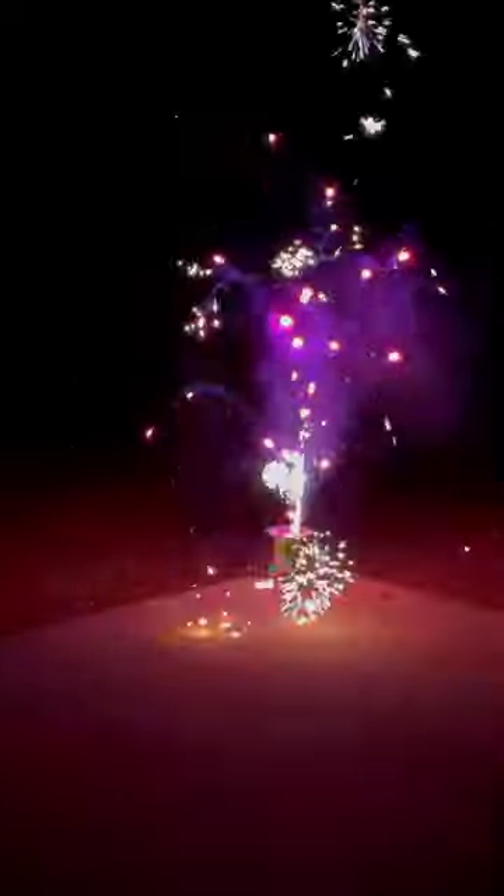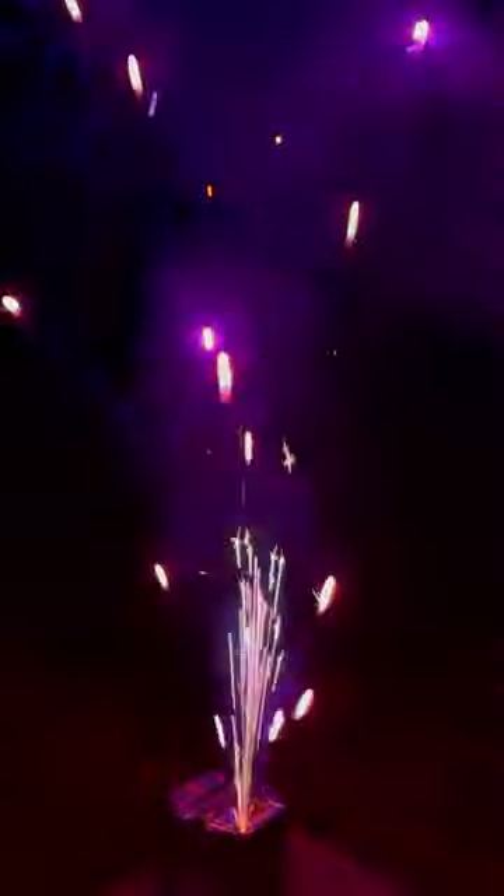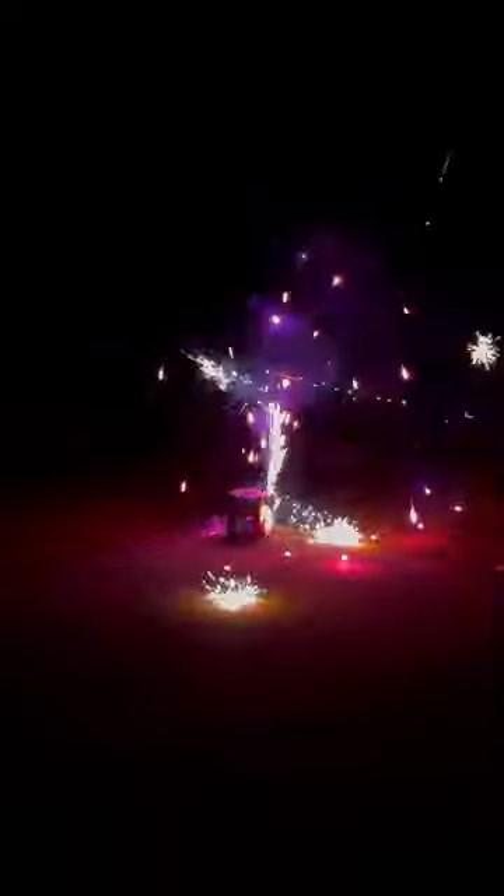I really hope you guys can see this. I'll try to get a tad bit closer. Oh yeah. That's one of the best purples I've ever seen in a firework.